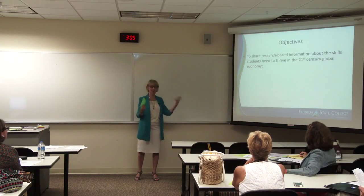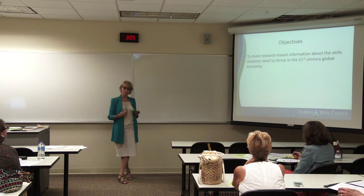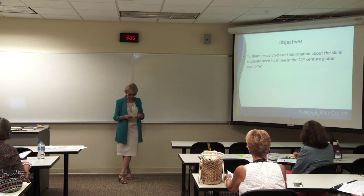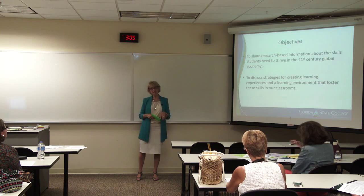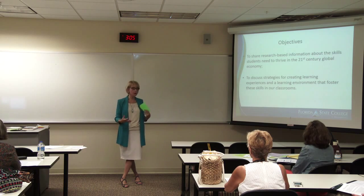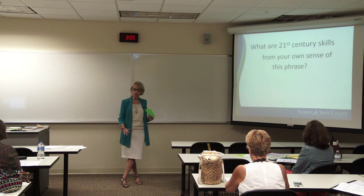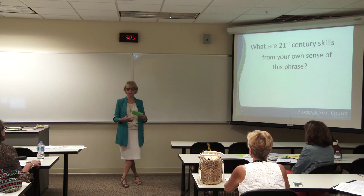The objectives today are to share research-based information about the skills needed by our students to thrive in a global economy, and to discuss strategies for creating learning experiences and a learning environment in our classrooms. That is why I compiled this workshop, and I'm going to be asking you to participate as we go along. What are 21st century skills from your own sense of the term? What do you consider 21st century skills?